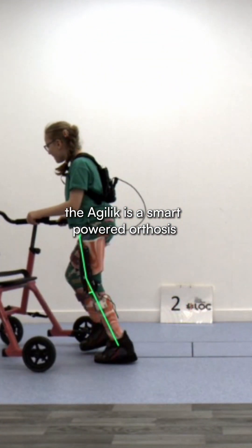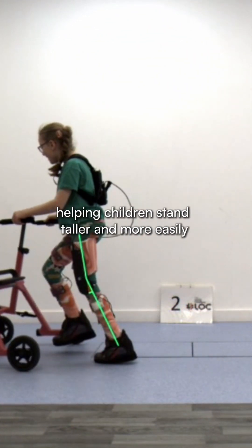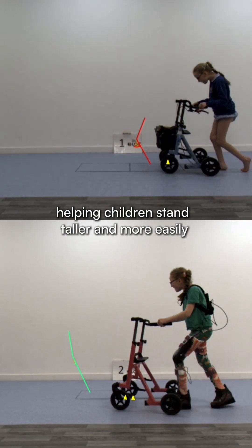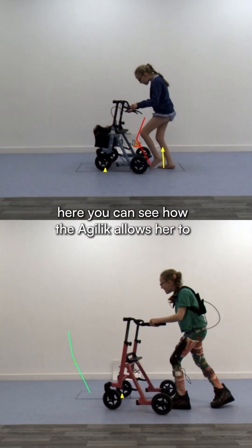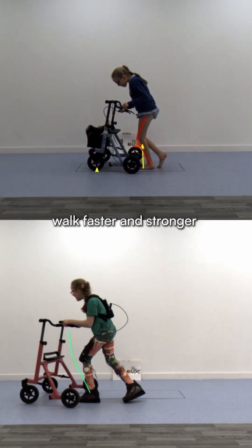The Agilic is a smart powered orthosis that supports the legs, helping children stand taller and more easily. It responds in real time to the patient's movement and adjusts functionality accordingly. Here you can see how the Agilic allows her to walk faster and stronger.